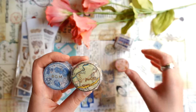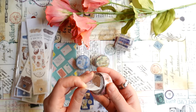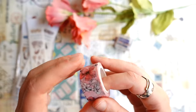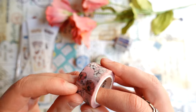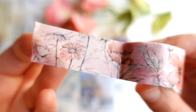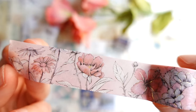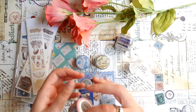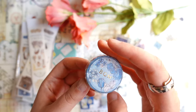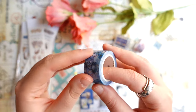So there are three washi tapes from BGM — I think these are also new designs. One is with pink flowers and these are also new designs from them. There were a few different kinds with these flowers in different colors, and it's foiled and it looks really pretty. So I decided to get at least a few. I didn't get all the colors, I just got two — blue and pink.